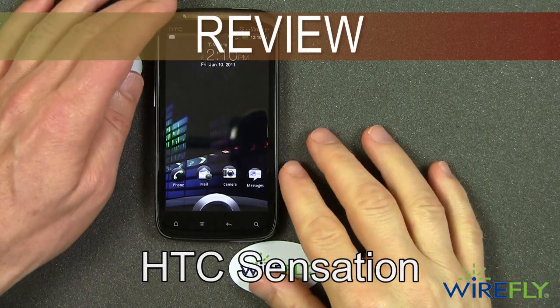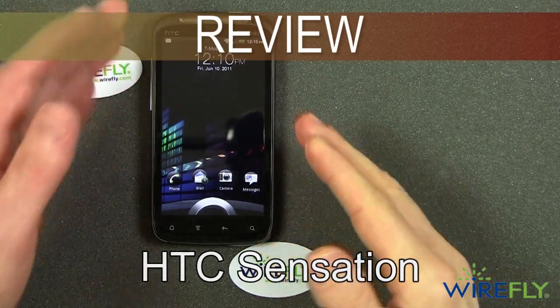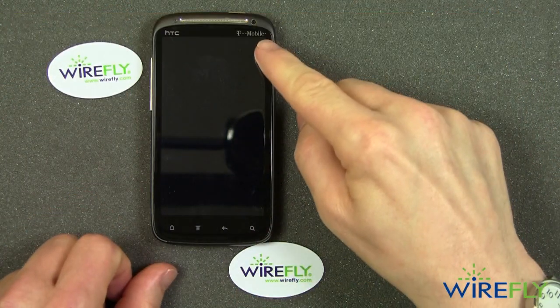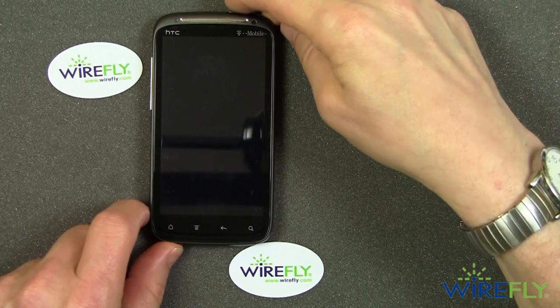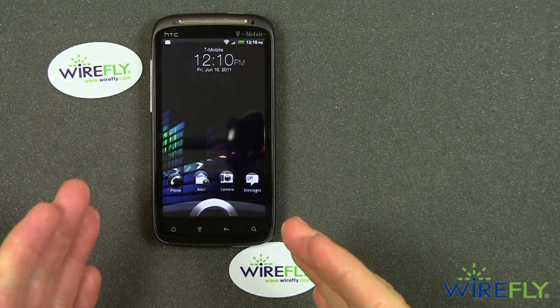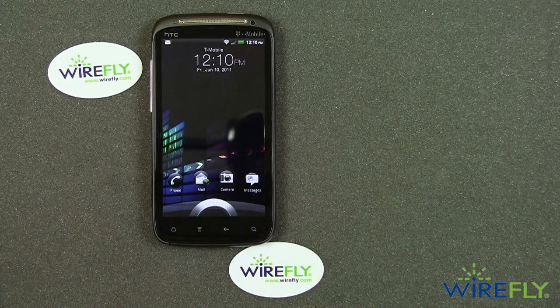Hey everyone, this is Bob Kovacs here at Wirefly with the brand new HTC Sensation, a great new Android smartphone for the T-Mobile network. I want to show you that this has the new version of HTC's Sense 3.0 user interface.